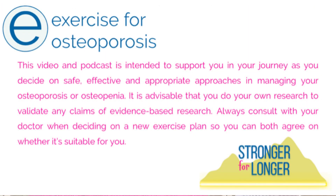This video and podcast is intended to support you in your journey as you decide on safe, effective and appropriate approaches in managing your osteoporosis or osteopenia. It is advisable that you do your own research to validate any evidence-based claims. Always consult with your doctor when deciding on a new exercise plan so you can both agree on whether it's suitable for you.